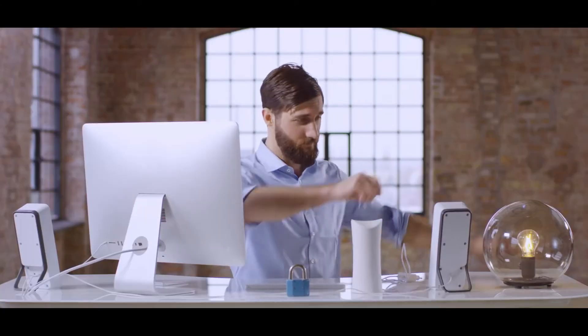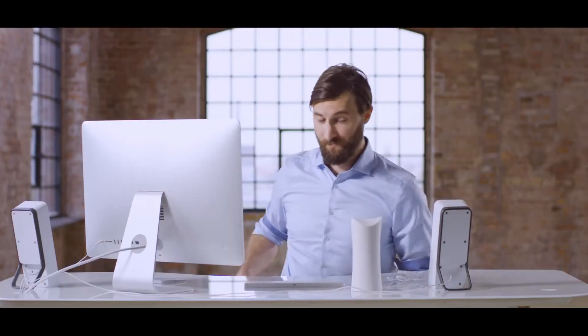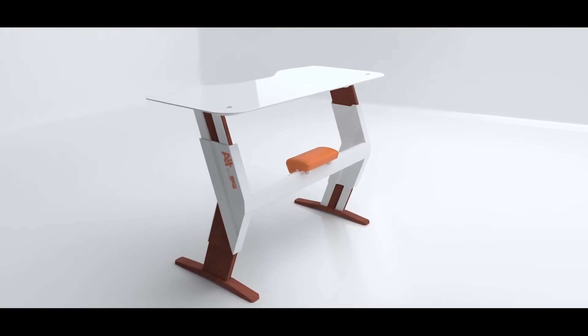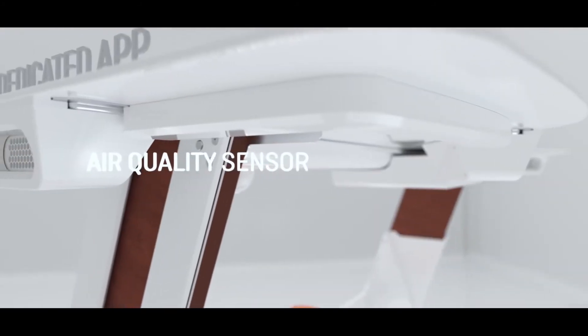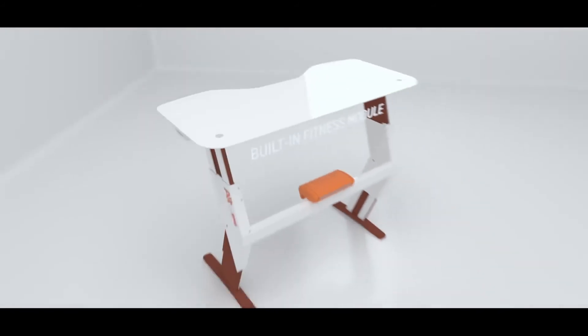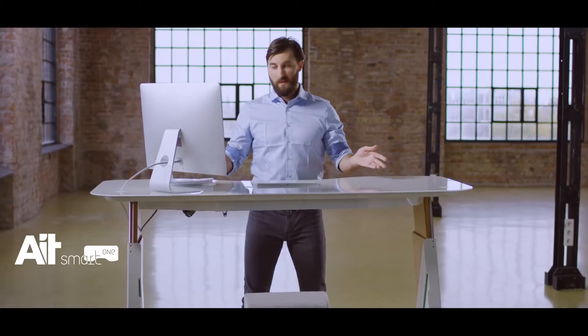I'll show you a trick. They built all these functions in, and there are certain features which shouldn't be integrated. This is the AiT Smart One. Adjustable height, the perfect size, ambient LED lighting, integrated cables, drawer with electronic safe lock, measures air quality, controllable via a simple app, built-in wireless charger, built-in speakers, built-in air freshener, ergonomic footrests, and a built-in fitness module. It looks amazing too.